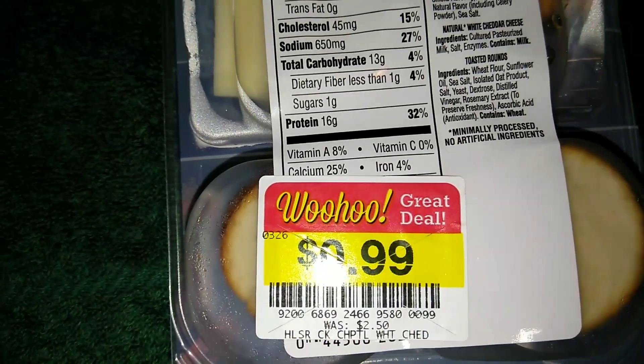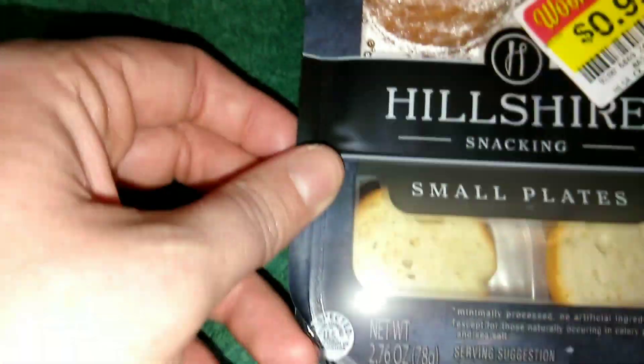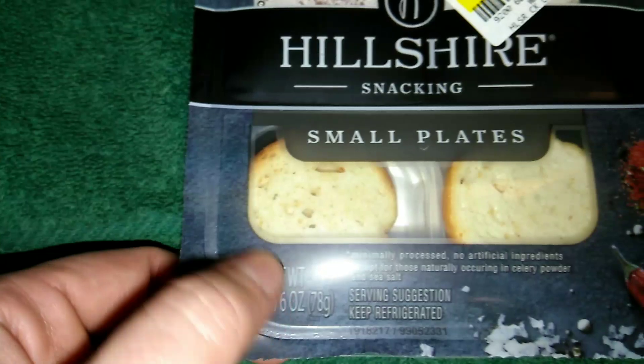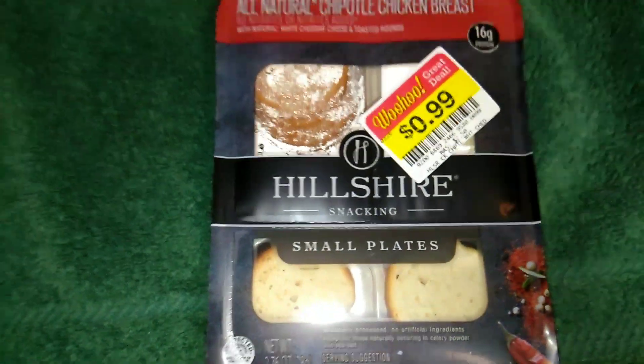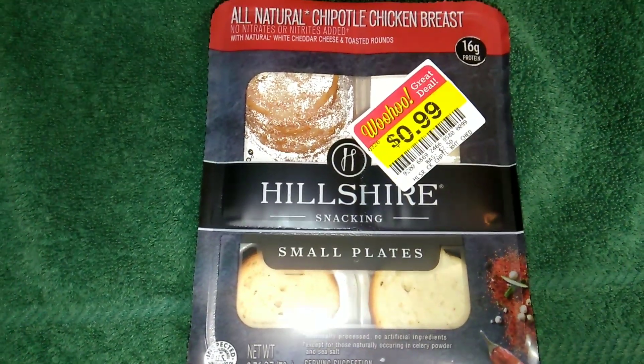I did get this on sale — it regularly retails for two dollars and fifty cents. What this comes with is chipotle chicken, white cheddar, and little crostinis. I'm super excited to try it, so yeah, let's go ahead and try it.